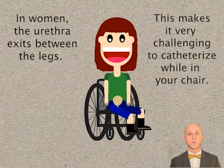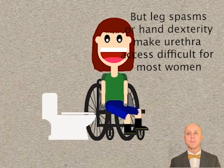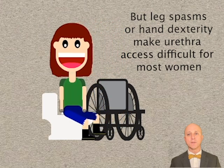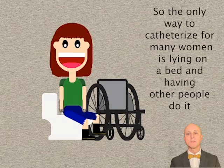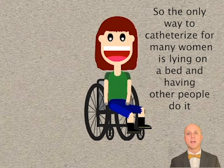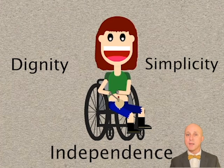In women, the urethra exits between the legs. This makes it very challenging to catheterize while in your chair. Some women can self-transfer to a toilet for catheterization through the urethra, but leg spasms and hand dexterity issues make urethral access difficult for most women. So the only way to catheterize for many women is lying on a bed and having other people do it. A Mitrofanoff allows women to catheterize themselves right in their chair. This helps them preserve their dignity, their independence, and the process is simpler and quicker.